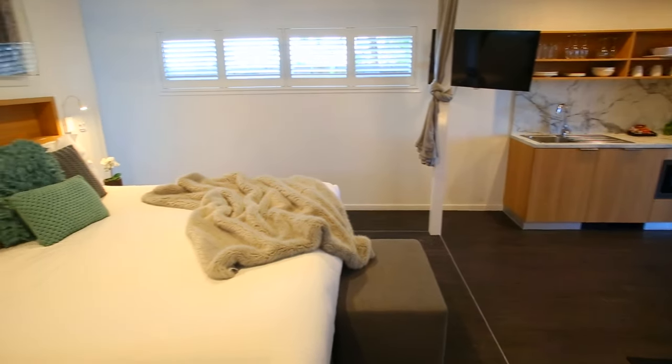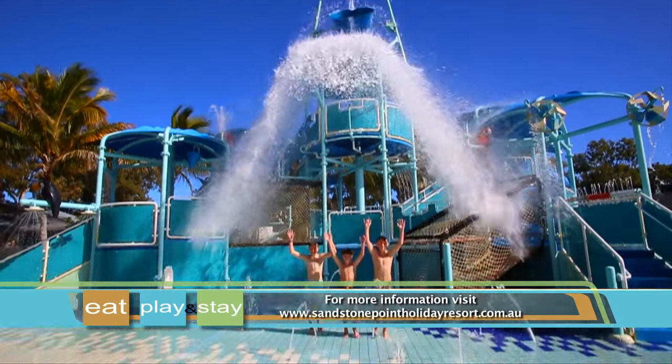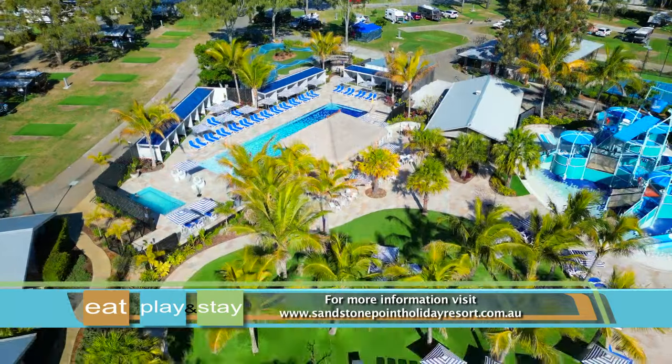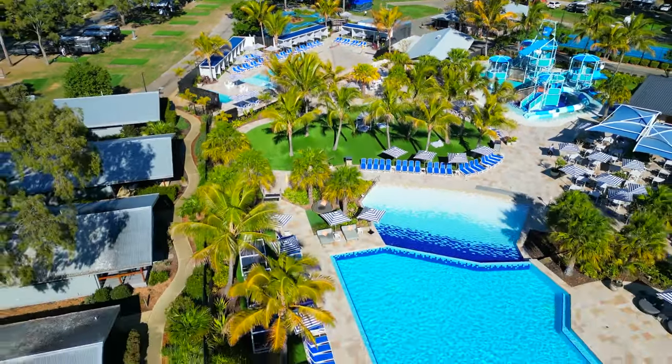So with its well-appointed accommodation and diverse range of recreational activities, Big Four Sandstone Point Holiday Resort certainly is a premier destination for your next vacation.